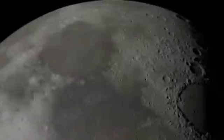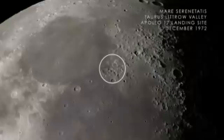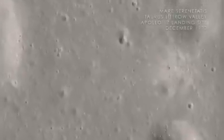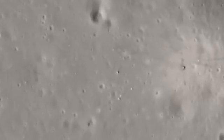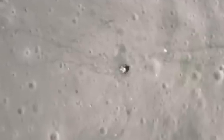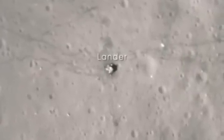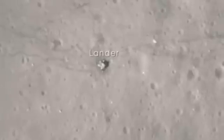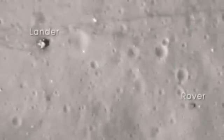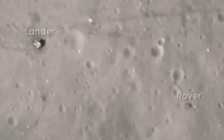Next, we arrive at Mare Serenitatis on the near side of the Moon. In December of 1972, the crew of Apollo 17 landed in the Taurus-Littrow Valley, marking the last time humans have visited the surface of the Moon. With images from LRO's narrow-angle camera, we can clearly see the evidence of that visit — including the base of the lunar lander, the lunar rover parked far from the blast-off zone, astronaut trails, and wheel tracks left on the lunar surface.